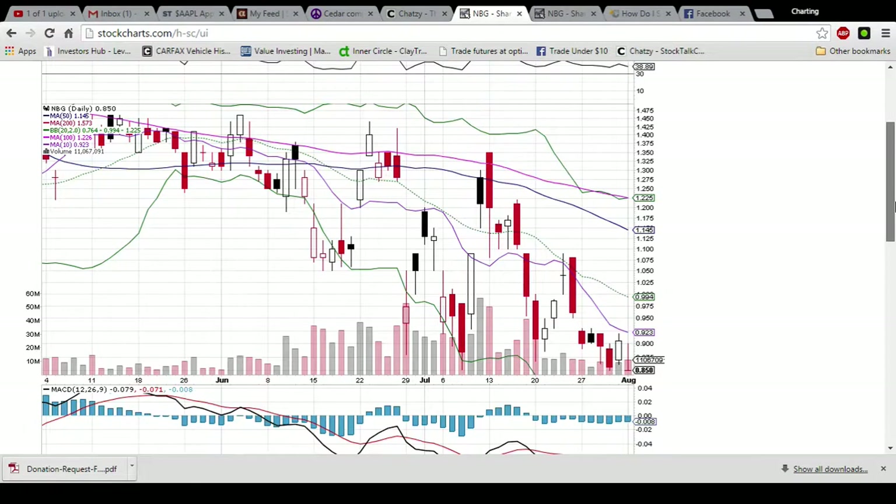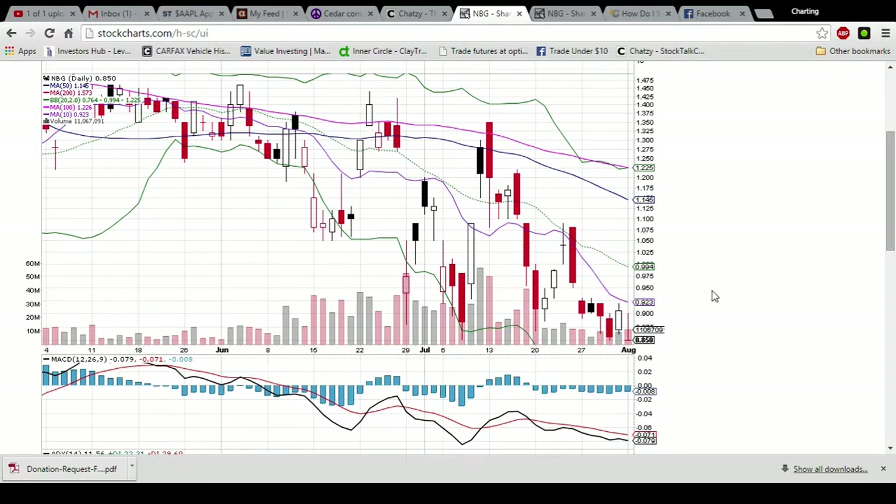This is NBG looking on the daily and weekly time frame. We have a gravestone doji forming today, which is a bullish reversal candlestick. If we see a green candlestick tomorrow, that will confirm the bullish reversal. We're finding support right now off the 85 mark. That's where the open and close was today and that's where the low of this candlestick was.